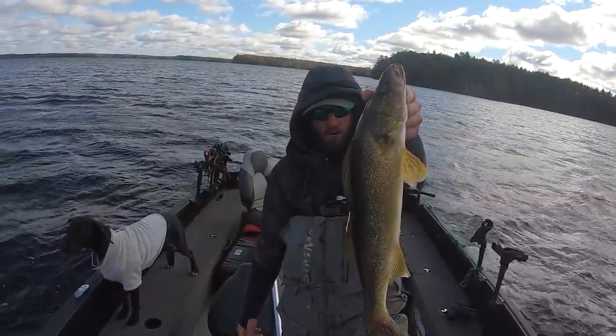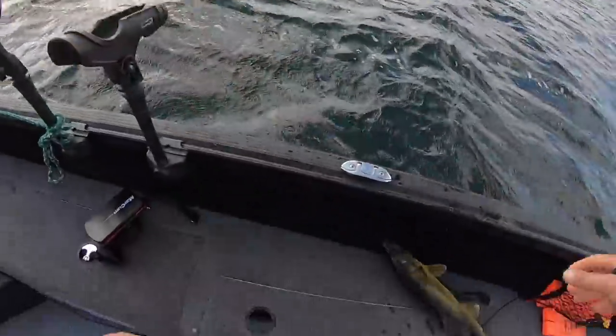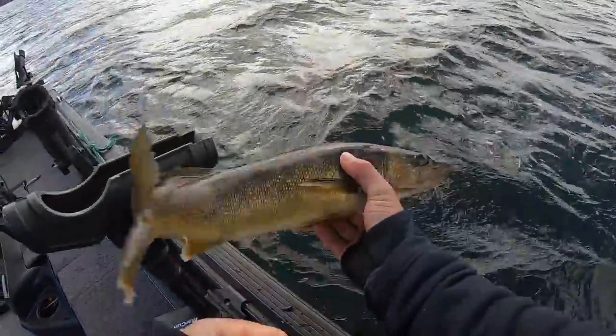Shallow water fall walleyes — can't beat it. Got the lake to myself, that's what fall's all about right there. He's a squirrely one — let's let him go. See you later buddy.